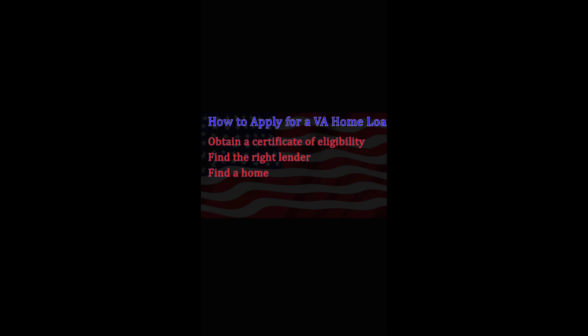So how do you apply for the VA loan? You have to obtain a certificate of eligibility. It shows the mortgage lender that your military service meets the requirements for a VA loan. A VA approved lender can obtain this document for you, which is needed before the loan can close, or you can request a certificate from the VA online or by mail.